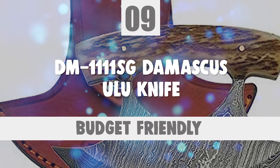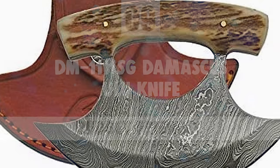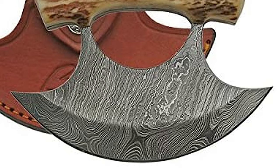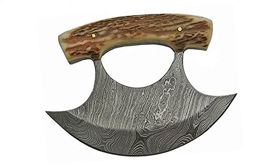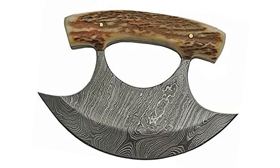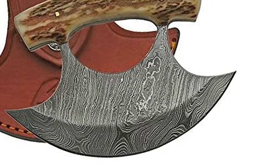Number 9: DM 1111 SG Damascus Ulu Knife. Are you looking for a Damascus Ulu Knife? You are in the right place. The DM 1111 SG Damascus Ulu Knife is perfect for you. This Damascus Ulu Knife is amazing. It is made with durable materials. It comes brand new in the original packaging with a warranty.